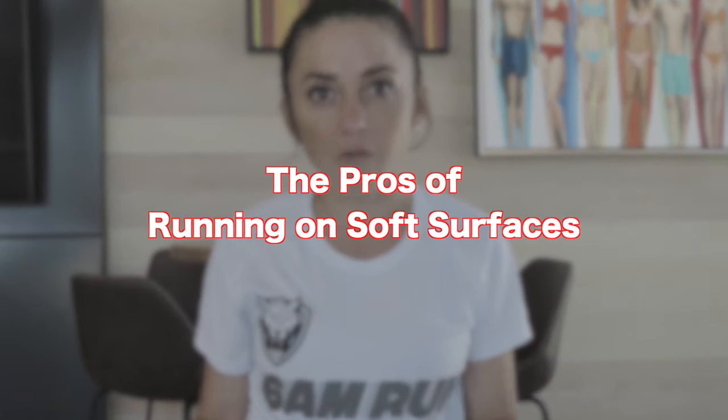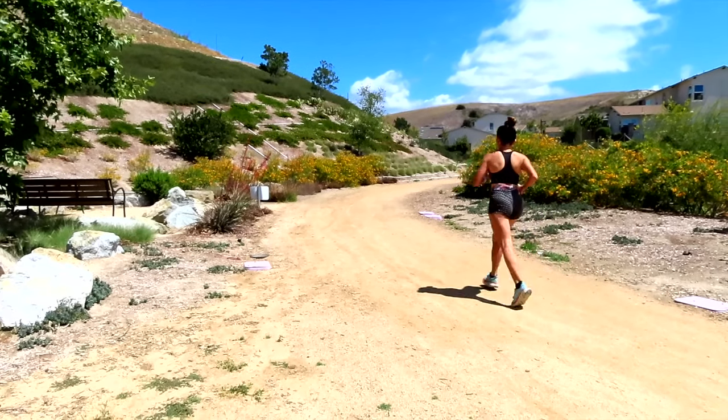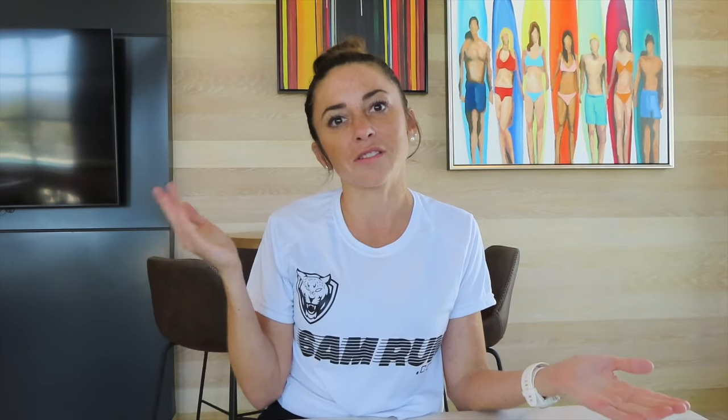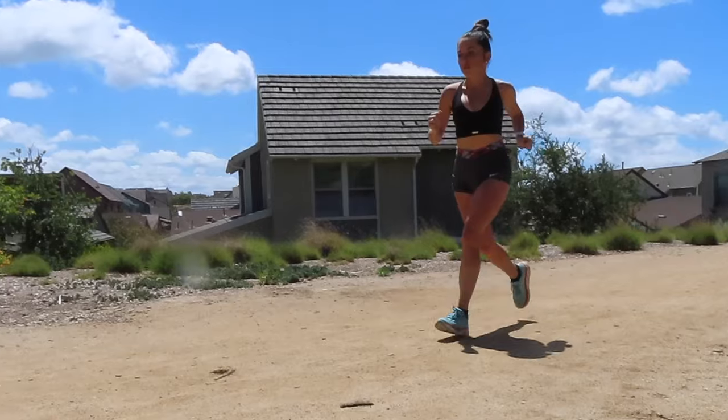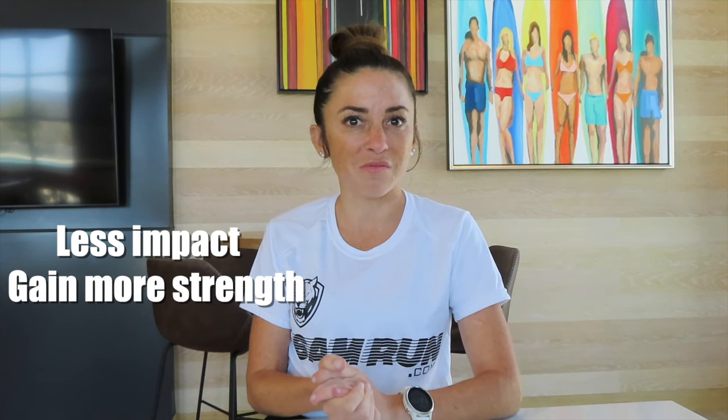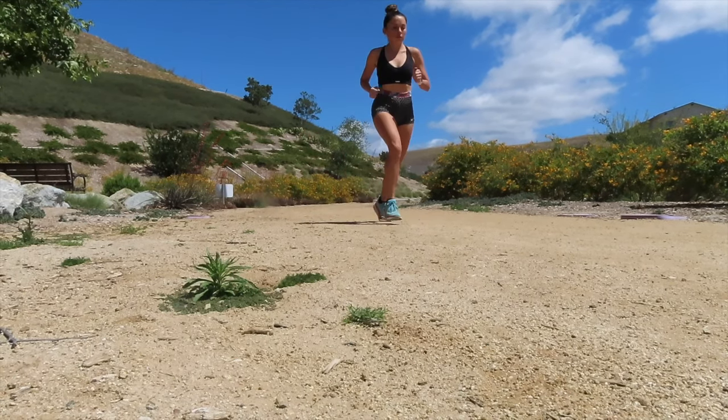We are going to start by talking about the pros of running on soft surfaces. When I say soft surfaces, it can be trail, which is like dirt, or grass. Grass counts as a soft surface if that is all you have. The first pro is injury prevention. When you're running on a soft surface, you'll get less impact and you'll gain more strength because of the constant stabilization your ankles and lower body have to do, which in turn makes you stronger.